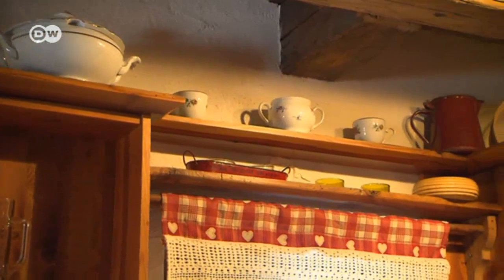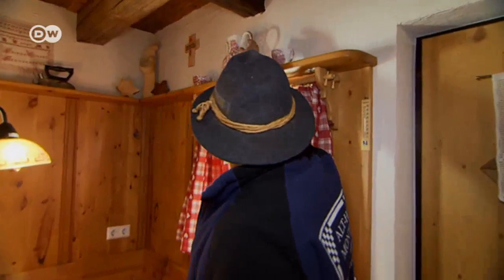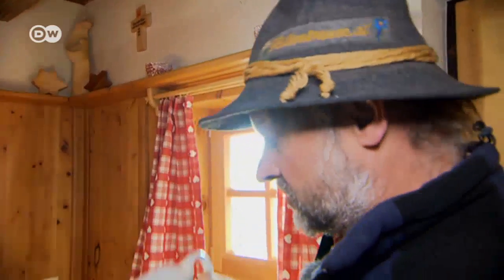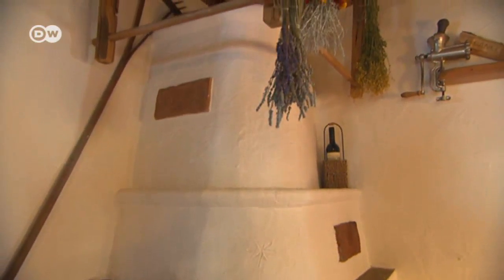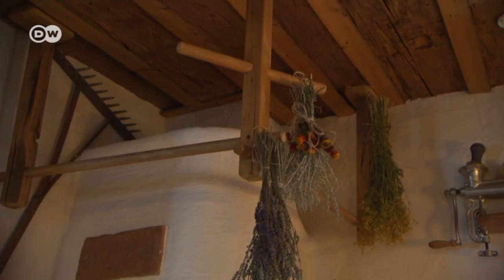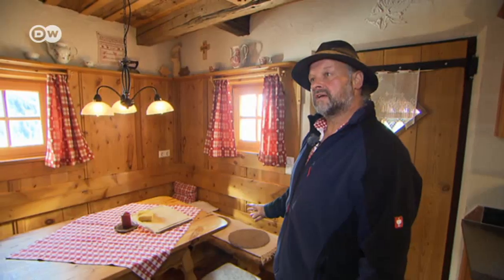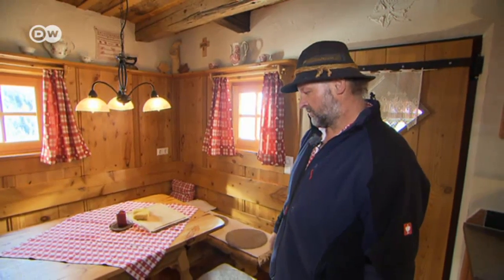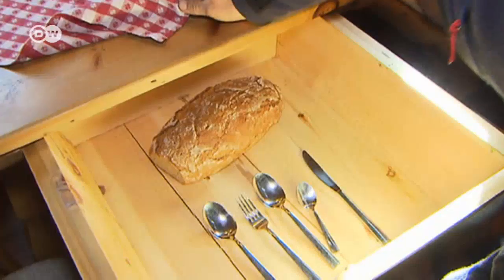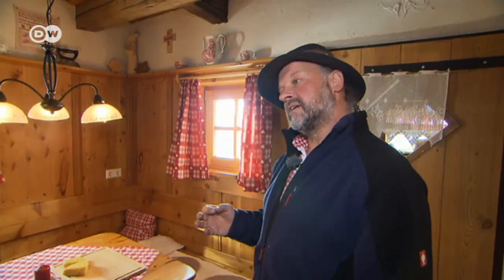Alpine mountain dwellers can teach us how to organize life in the tightest of spaces. Every free surface is used for storage. There's a wooden lattice above the stove for hanging out washing. The dining table with its splayed legs offers room for everyone — the frame was built with slanted legs so people would have room for their legs when sitting. Most drawers were made of Swiss pine, because the essential oils in the wood repelled vermin.